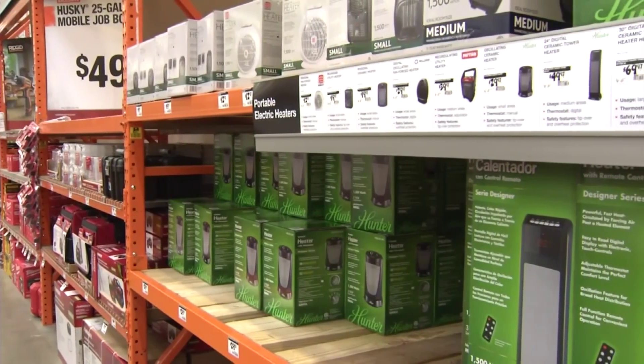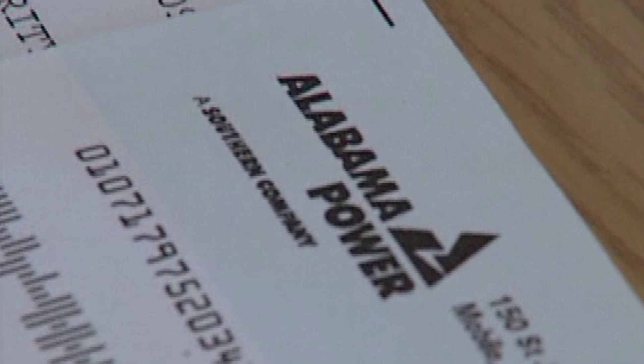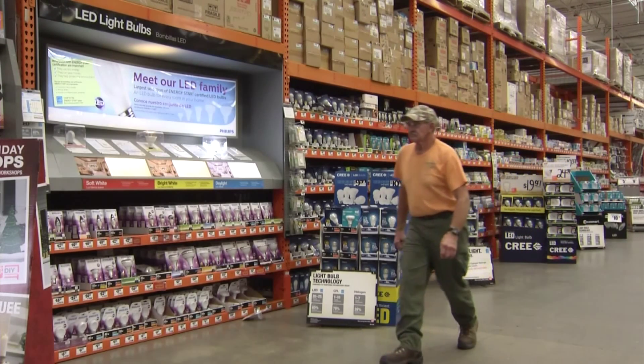Small space heaters are already in big demand. Just the first cold snap and people start panicking a little bit and want to get the heaters before they run out. Can they save you money? It depends on how you use them. Here's how you can maximize your savings.